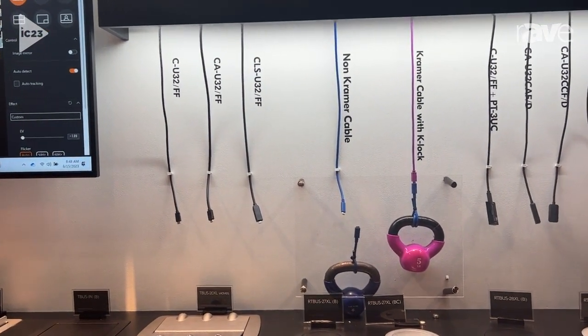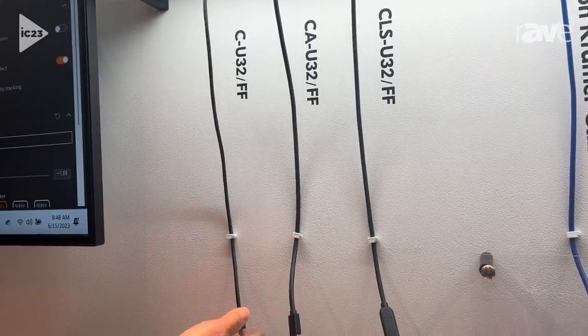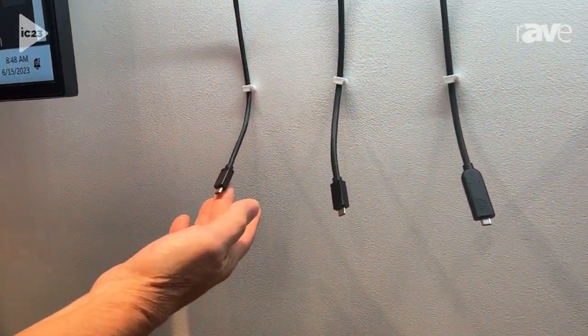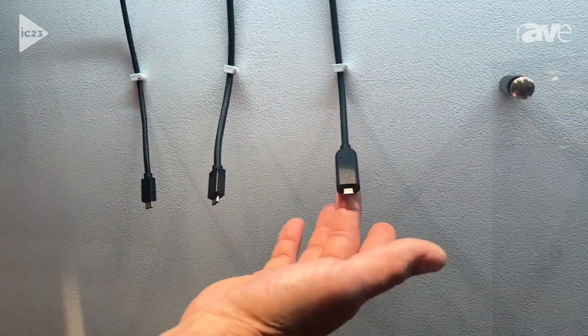We have some uniqueness to our USB-C cables. We've got a variety of cables here. We start out with our passive cables, then we get into our active cables, and then our fiber optic cables.